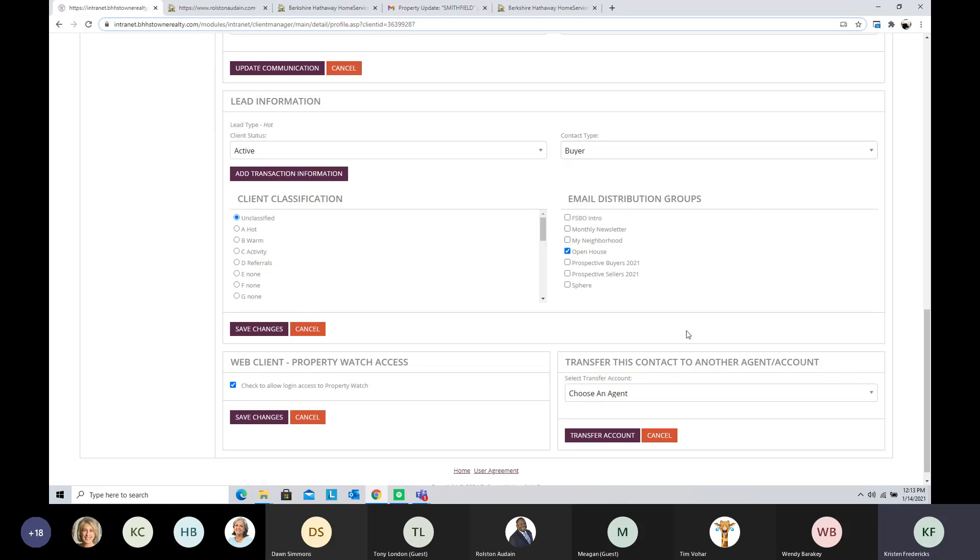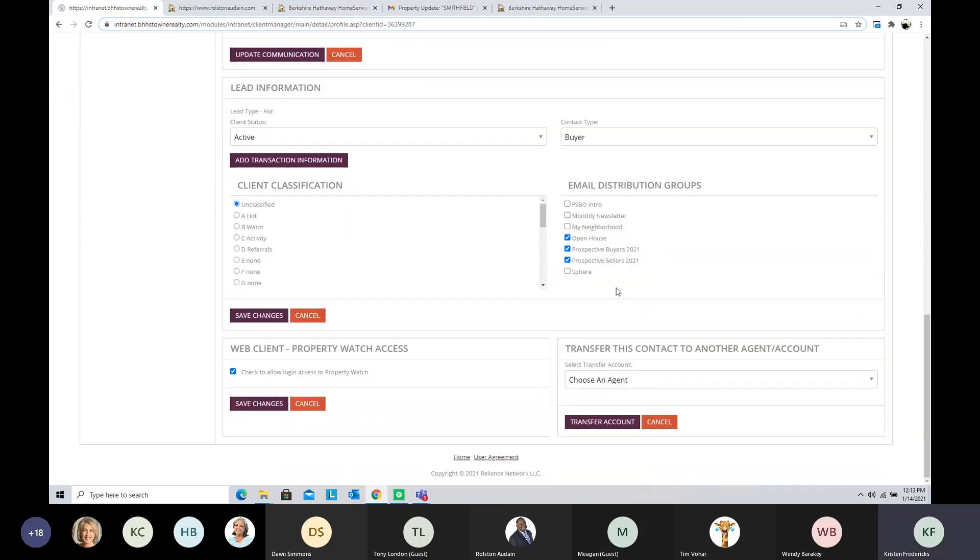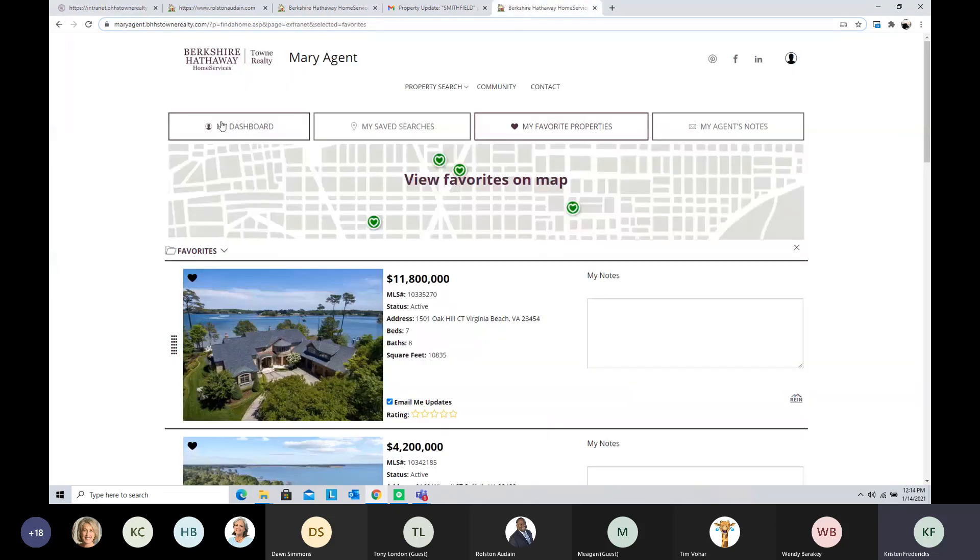In this example, I met these people at an open house — they're prospective buyers and sellers for 2021, so they have a house to sell and they're going to buy. I'll go ahead and save those changes. Then scroll down to the bottom: if you want to send your client property updates from your website, you'll want to have the Property Watch access button checked. This is a really important button, because when you hit Save Changes it not only enables updates but also creates a buyer portal.